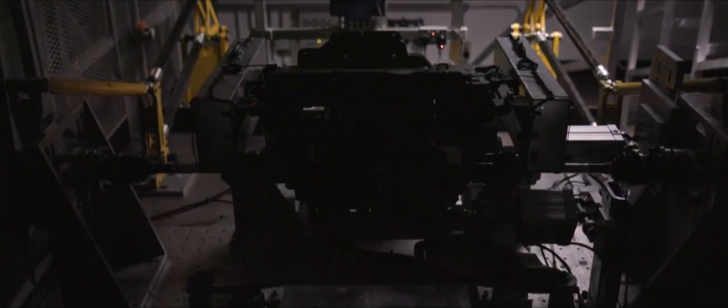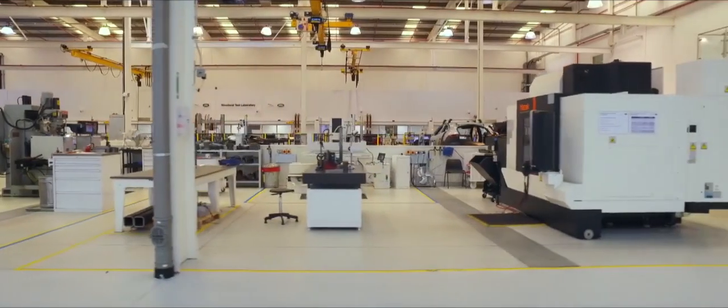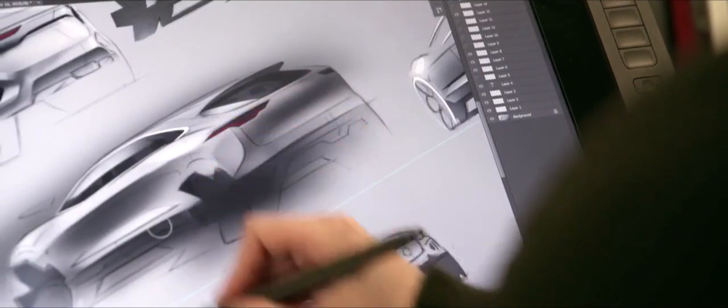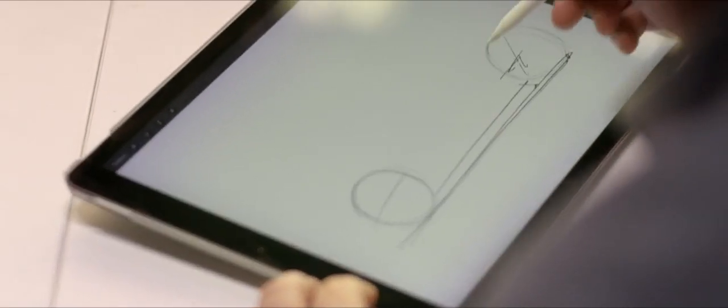The I-PACE project began with the highest ambition: to make the world's finest electric car. But achieving this would push Jaguar's designers and engineers to the limit. It's the first big change in a hundred years in the motor industry, and that's a real challenge for us. Designing a brand new car is no easy task — it would take nearly four years from first sketch to finished vehicle. But going electric and needing no engine comes with sizeable benefits, giving the design team far greater freedom in shaping the car.